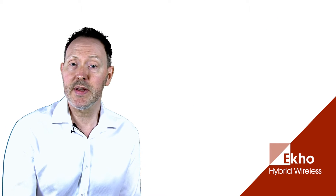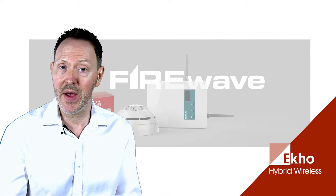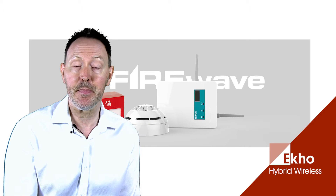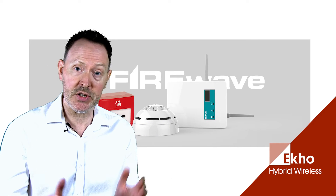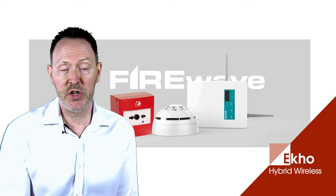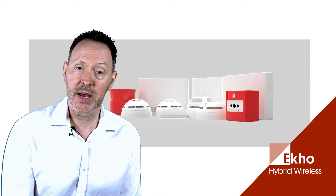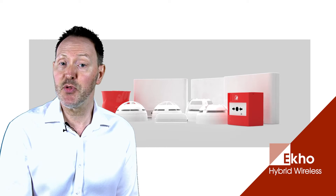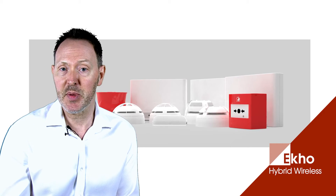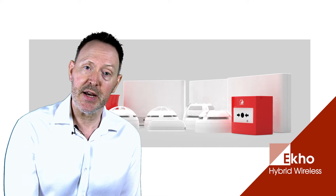If you're already familiar with Hochiki's systems and products, you'll be aware of the Fire Wave system, which we brought to market back in 2012 — a fantastic system that has been used around the world in a number of prestigious projects. The new ECHO system builds upon that success, bringing a wealth of new features, improved performance and greater flexibility.